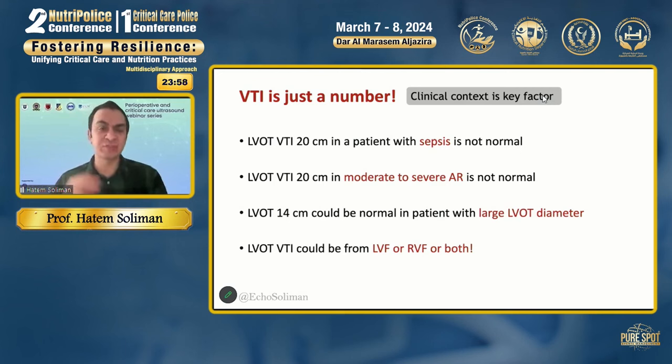Remember that the stroke volume equation is determined not only by the VTI but also by the area of the LVOT. A patient with a large LVOT diameter can compensate for a smaller VTI, producing a normal stroke volume. For instance, a VTI of 14 in someone with an LVOT diameter of 2.5 or 3 centimeters will yield normal stroke volume. Also, LVOT VTI is not specific to the left ventricle — it does not tell you whether the LV or RV is limiting cardiac output, because isolated right ventricular failure will also reduce LVOT VTI due to ventricular interdependence.